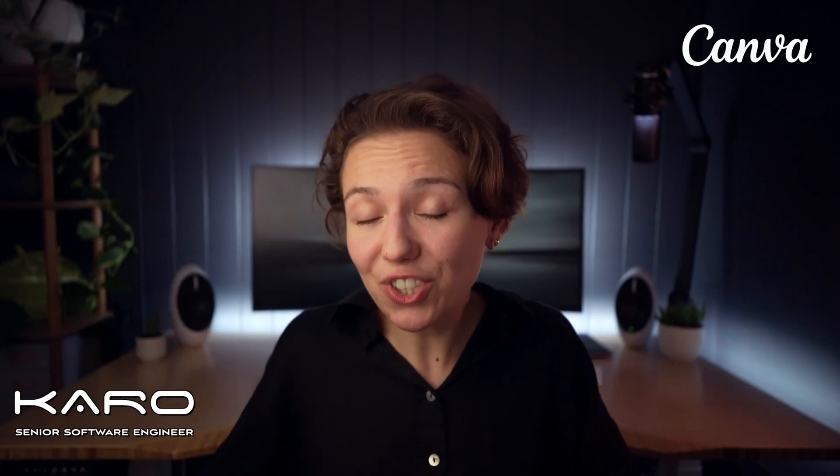Hello coders, I'm Caro, senior software engineer at Canva, and on this channel I bring you my first-hand experience working in the tech industry. Over the past 10 years, I had a chance to work in both of the roles we are talking about today, so I'm really excited to introduce them to you and see which one you choose, if any.